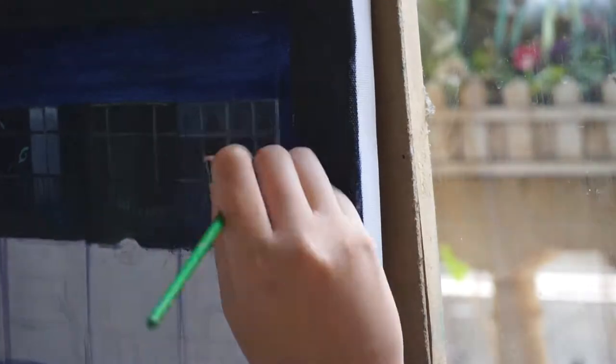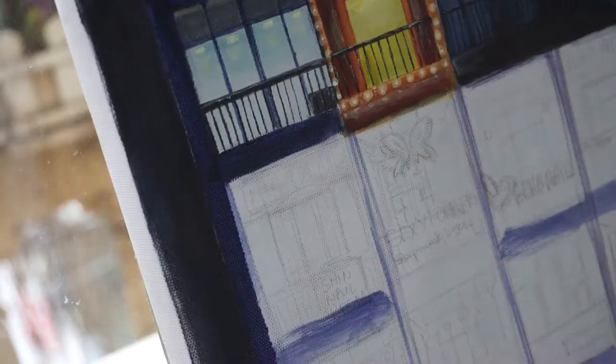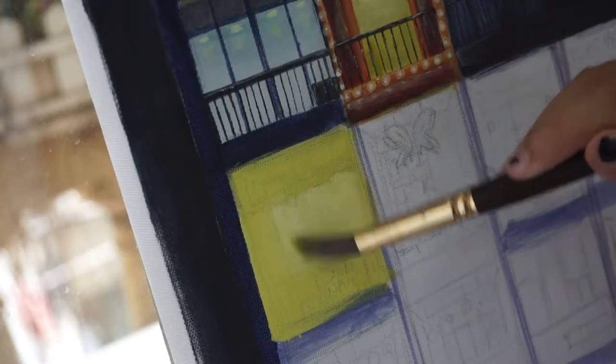I combined two things into one. Apologies for sounding like bragging, but I can't help but feeling proud of this. I've been painting this thing for like two weeks and I've learned so much from this experience.